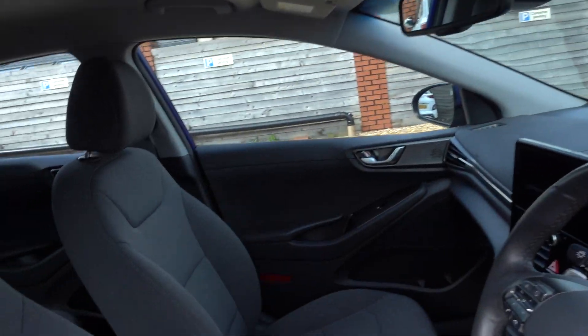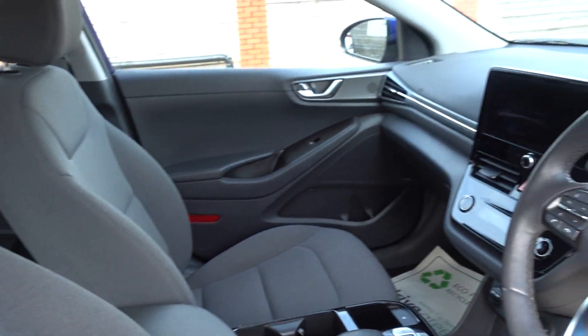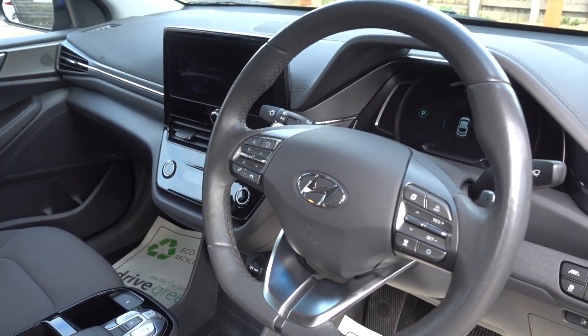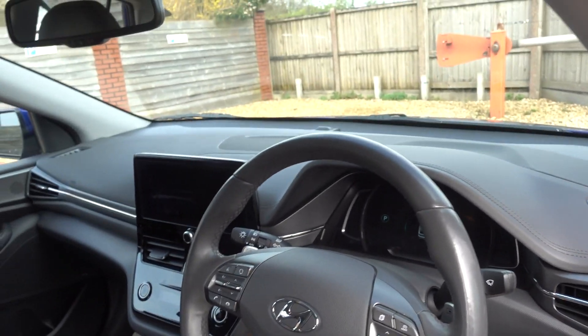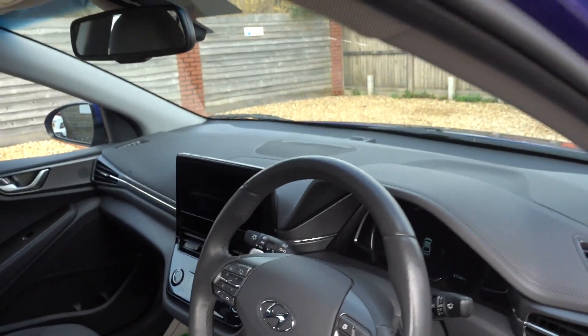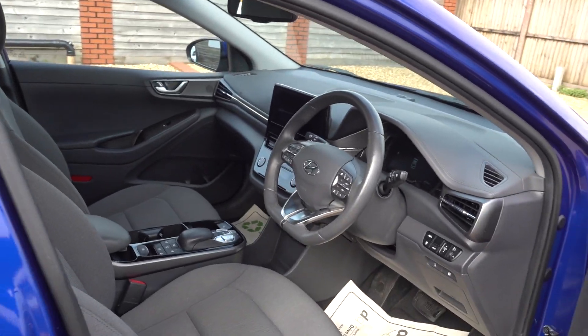It's the premium trim level, so that gives you a fabric interior but it's still very nicely specced. You've got a reversing camera, heated seats, heated steering wheel, electronic handbrake, auto hold, digital dash, adaptive cruise control, and a big infotainment system with inbuilt sat-nav and Android Auto and Apple CarPlay. It is a nicely specced car.